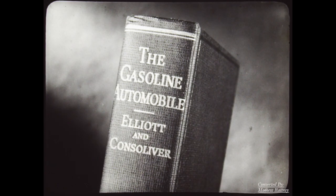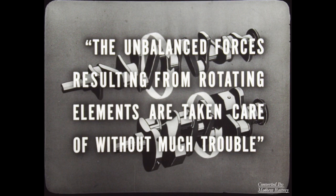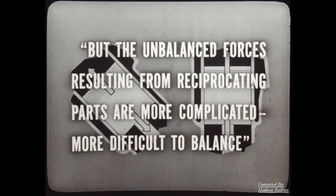This is a standard textbook on the subject of automobiles — written not by automobile engineers, but by men who teach automobile engineers. They say, and I quote: 'The unbalanced forces resulting from rotating elements are taken care of without much trouble.' That is, both V and straight engines handle these forces with vibration dampers. However: 'The unbalanced forces resulting from reciprocating parts are more complicated, more difficult to balance.'